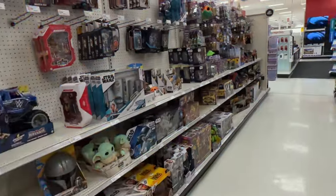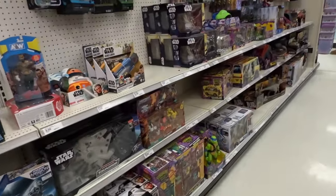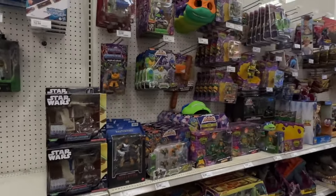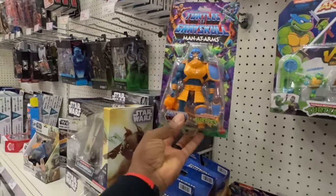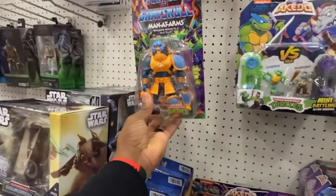Alright, so I'm at my second Target today. My wife loves this, I'm sure. Let's see if we have some better luck this time. Oh yeah, Turtles of Grayskull — Man-At-Arms, no turtles.